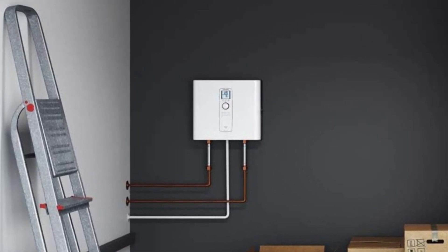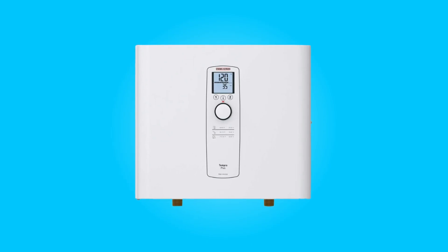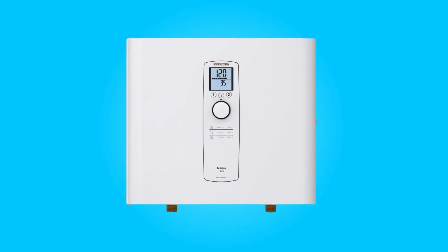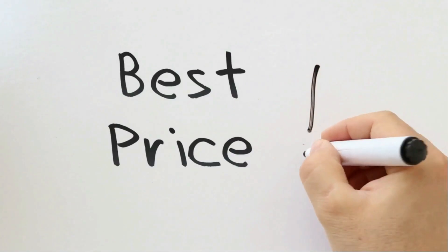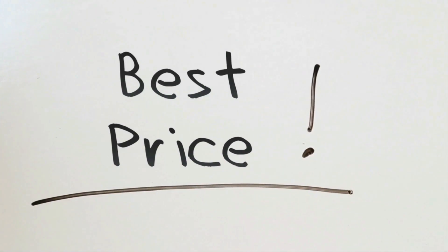In this review, we will delve into the key features, technical specifications, and benefits that make this water heater a standout choice for homeowners seeking a reliable and eco-friendly hot water solution. Check the link in the description below to get the most updated price in real-time — you never know when these things might go on sale.